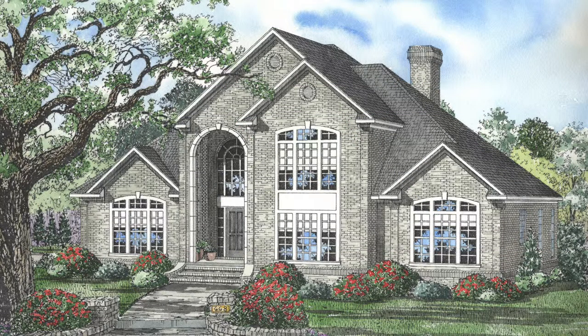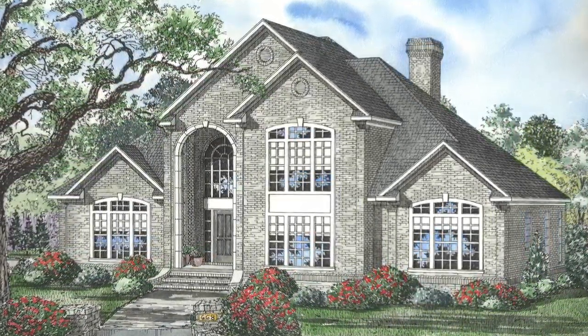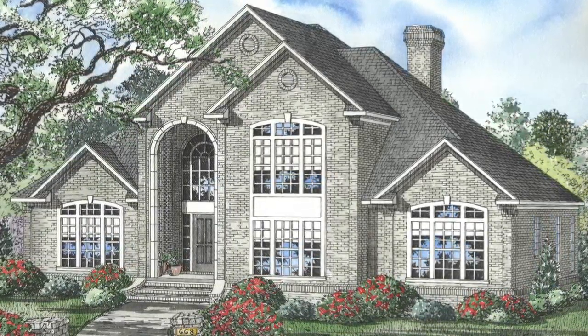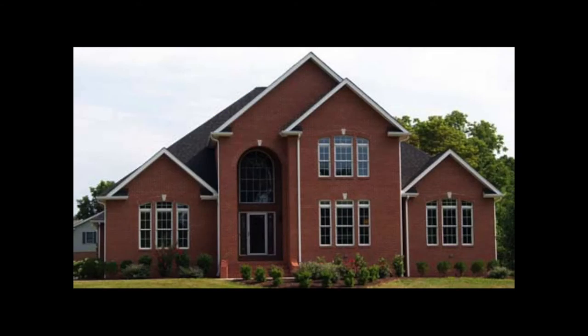Today I will take you through NDG 668 Willow Lane. This house plan features 3,823 square feet of living space with four bedrooms and three and a half baths. Please keep in mind that the photographs incorporated in this video may reflect some changes made by the homeowner and builder.